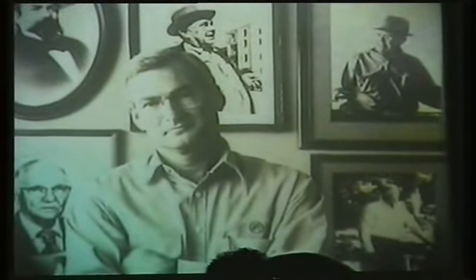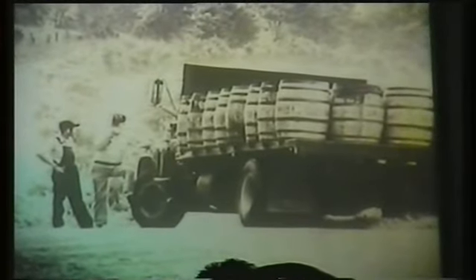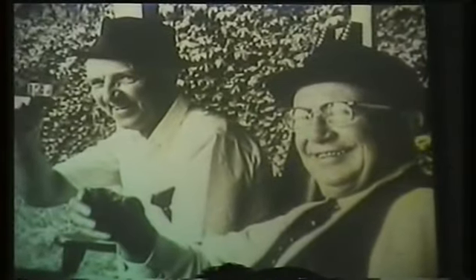Nobody knows us better than Jack Daniel's master distiller, Jimmy Bedford. Over our entire history, there have been only six master distillers here at Jack Daniel's, starting with Mr. Jack Daniel himself. Once a successor is chosen, the fine points that set our whiskey apart from all others are passed down one-on-one, generation to generation. It has been this way since the 1860s, and frankly, we don't see any reason to change a system that's served us so well over all these years.